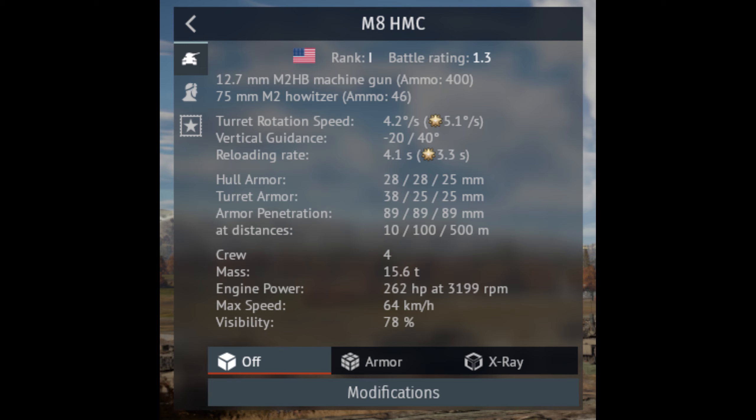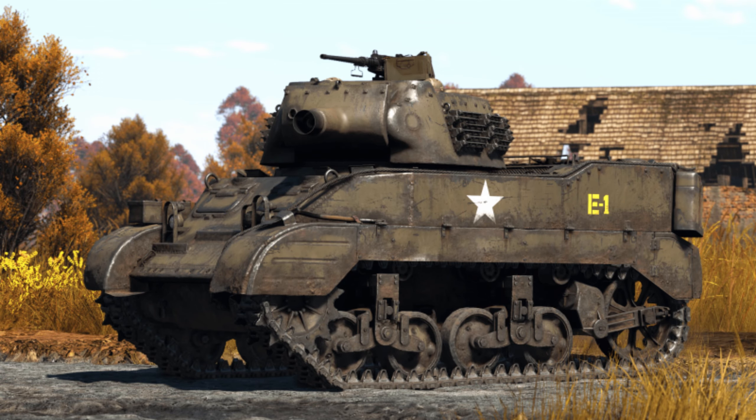Finally, the speed is slightly off with it being 39.7 mph when it should be 36 mph. All in all, the HMC M8 is well done, and there's nothing that needs to be changed except maybe lowering the armor and speed slightly.